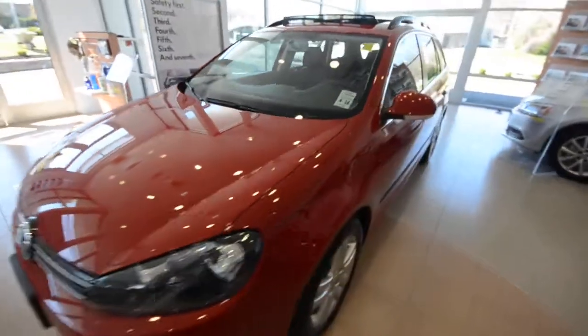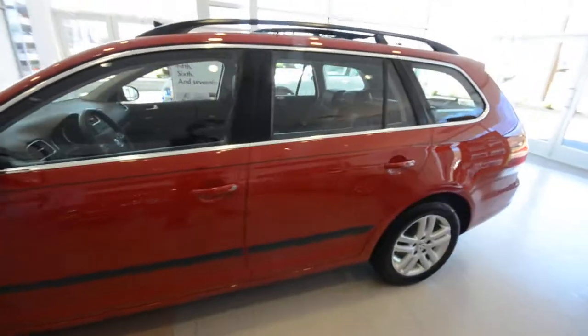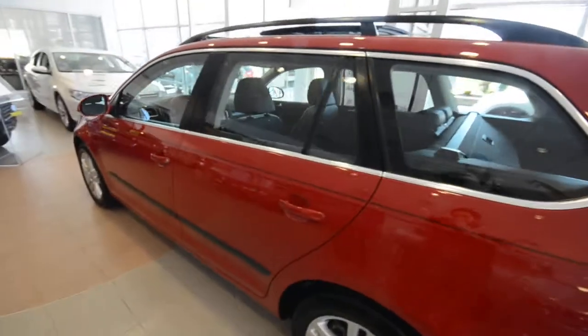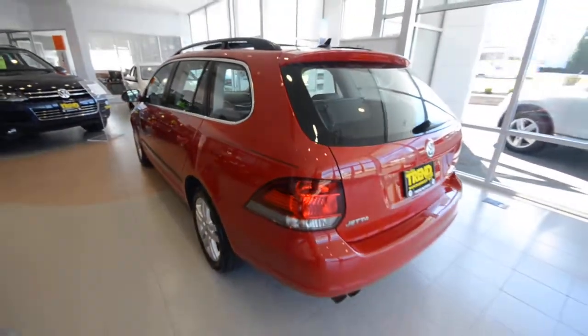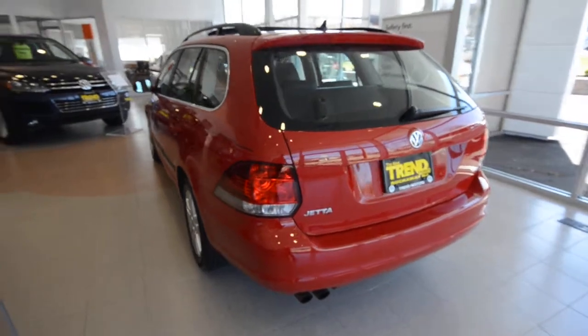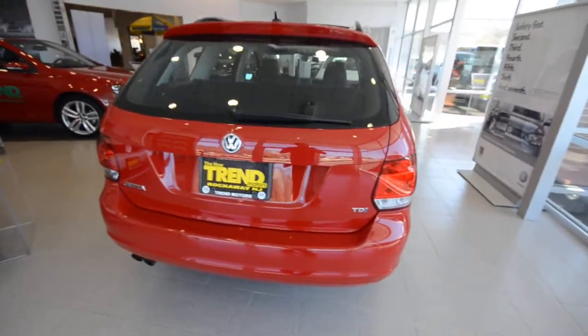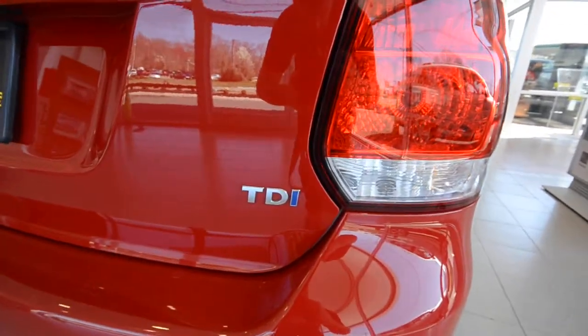It's a 2010 Volkswagen Jetta Sport Wagon with the 2.0 liter turbocharged diesel motor. That means this one is good for up to 40 plus miles per gallon on the highway. The Sport Wagon is finished off in salsa red and comes with that six-speed manual transmission.